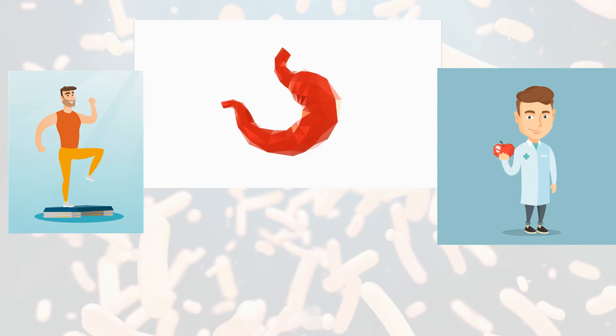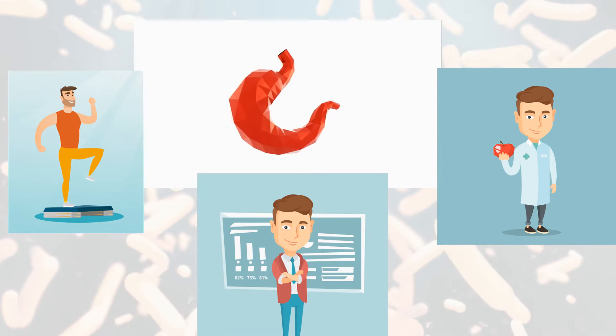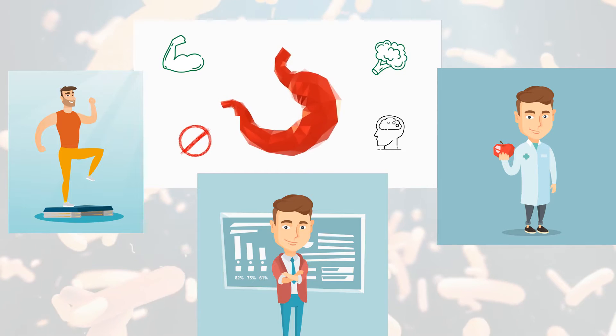Having a healthy microbiome is like having a personal trainer, nutritionist, and coach — only instead of counting your reps, cooking your meals, and training your mind, they're inside your gut, building up its strength, feeding the good bacteria, blocking the bad, and nourishing the brain.